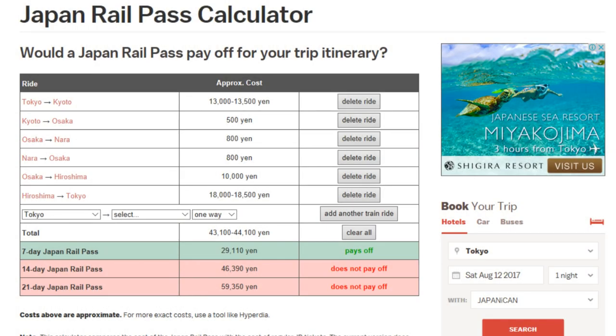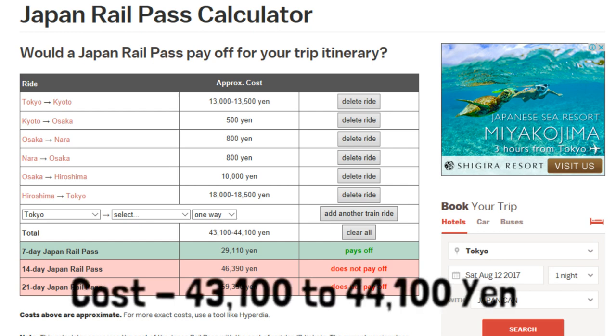Now let's look at another itinerary. Many people come to Japan as tourists for one or two weeks and generally do a typical route involving Tokyo, Kyoto, Osaka, and so on. This route shows that: going from Tokyo to Kyoto to Osaka, maybe doing a day trip to Nara and returning to Osaka, then doing a day trip to Hiroshima and going straight back to Tokyo. That is a common route, and as you can see this comes to 43,000 to 44,000 yen.